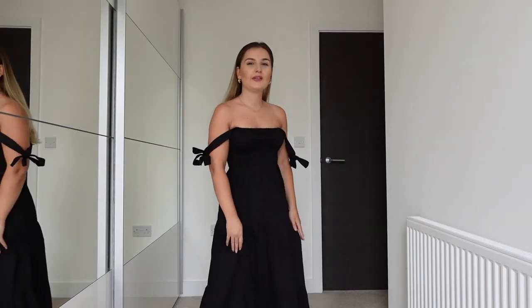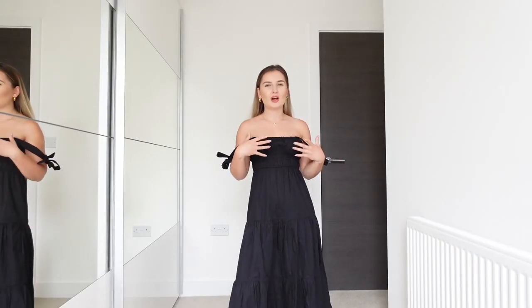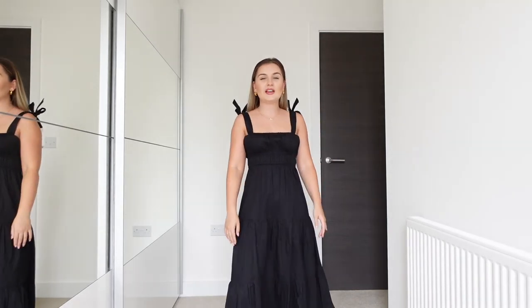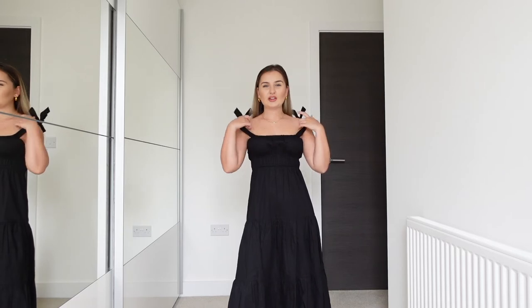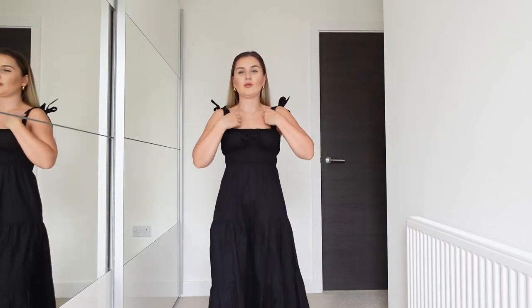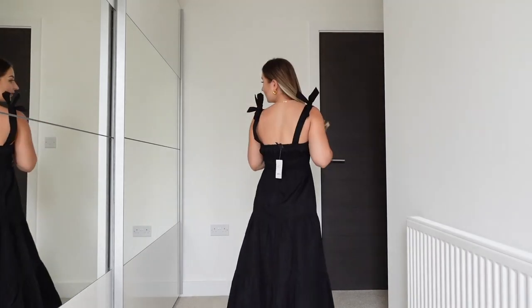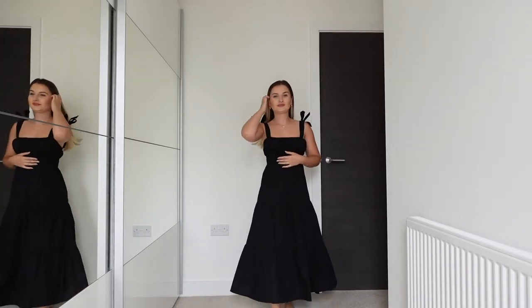I'd have to look into getting the straps changed, or I could just cut them and retie them. Alternatively, I could wear it a different way — it's not bad like that, it's just not what the dress is designed for. I actually prefer it more with the straps; I think it looks more flattering. Let me know what you think — does it look nicer without, or better with the straps? This is the first dress from New Look and I really like how it looks overall.